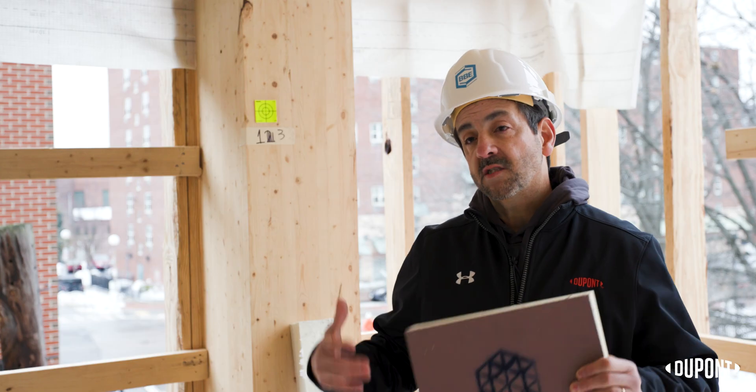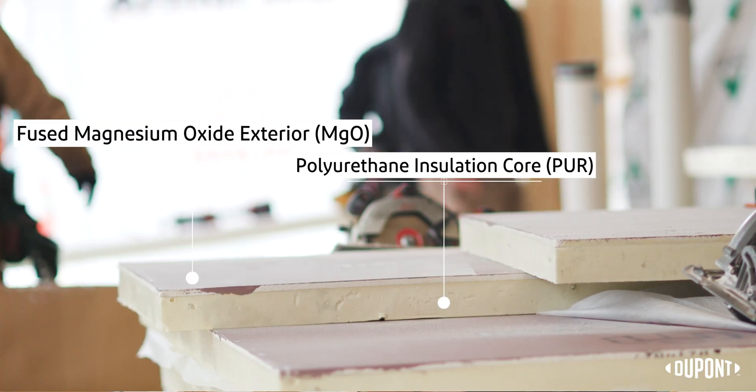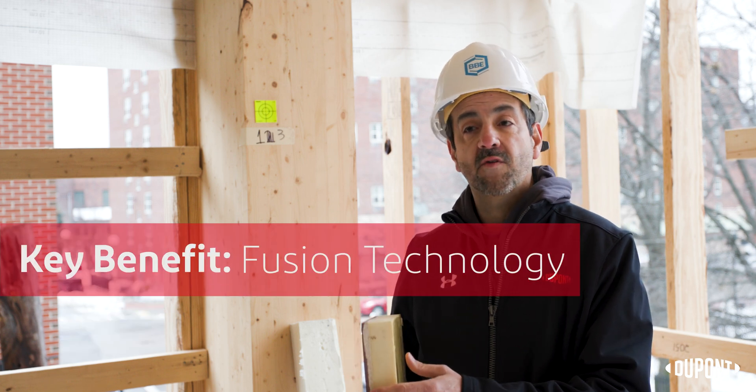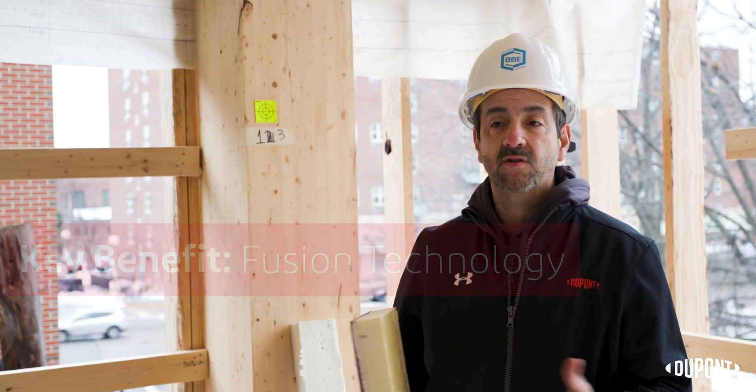One of the other features of Armorwall that I think often goes overlooked, because it's got such great performance, is its construction. It features a fused design where the exterior MGO is actually fused to the polyurethane core, which essentially eliminates any long-term potential for delamination of those two pieces.